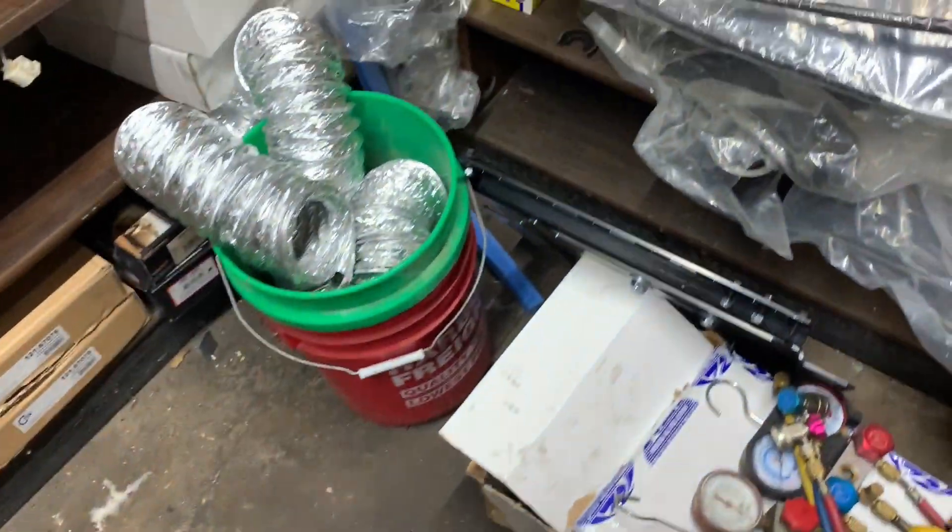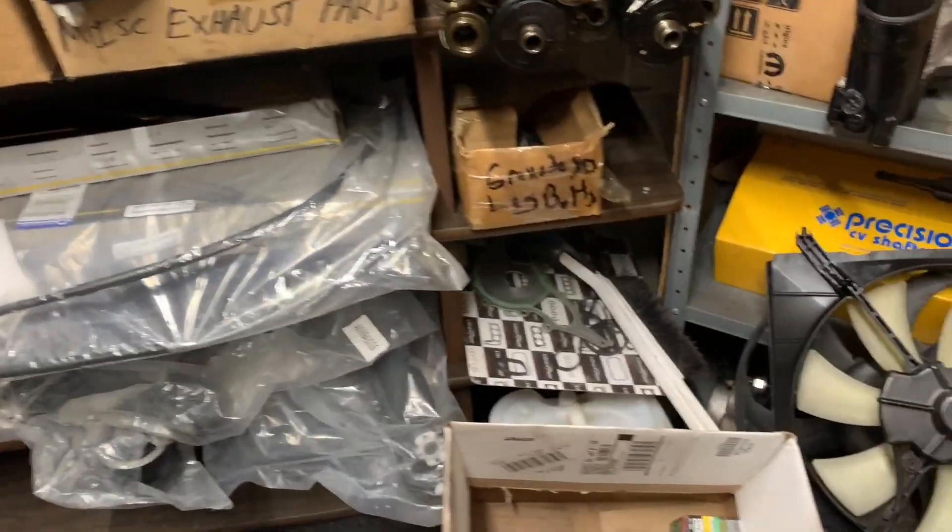Shocks, as you know, are not suspension. Yes, if you put a very stiff shock in you'll have a harder suspension, but a shock absorbs shock and a spring absorbs bumps — if that makes sense.